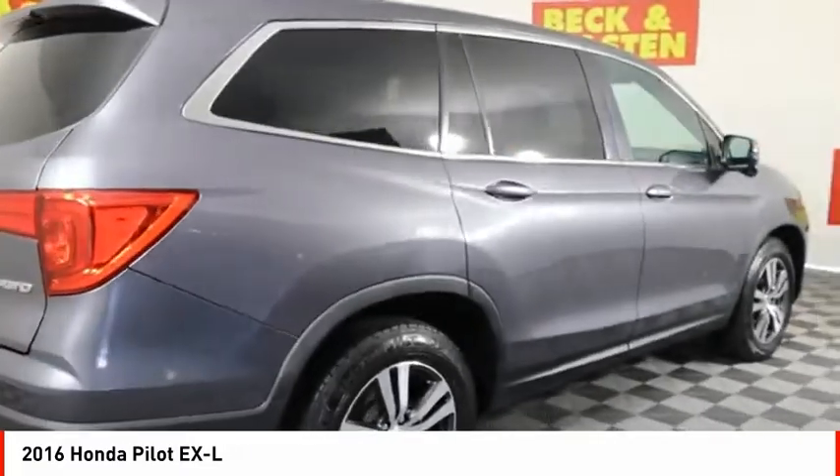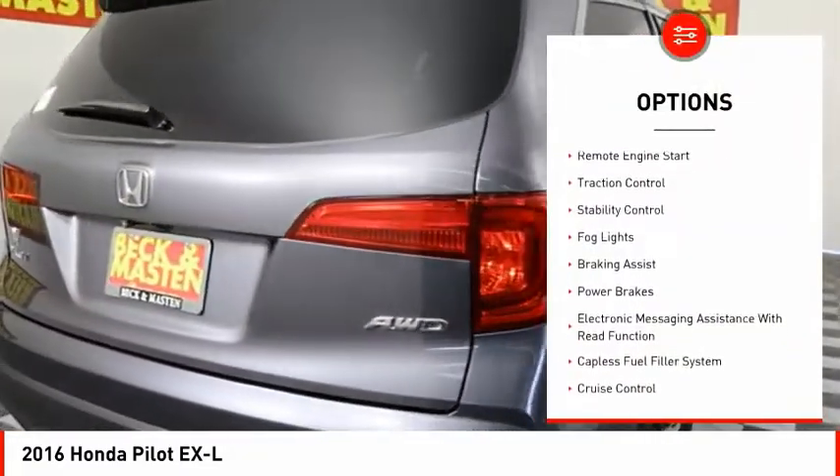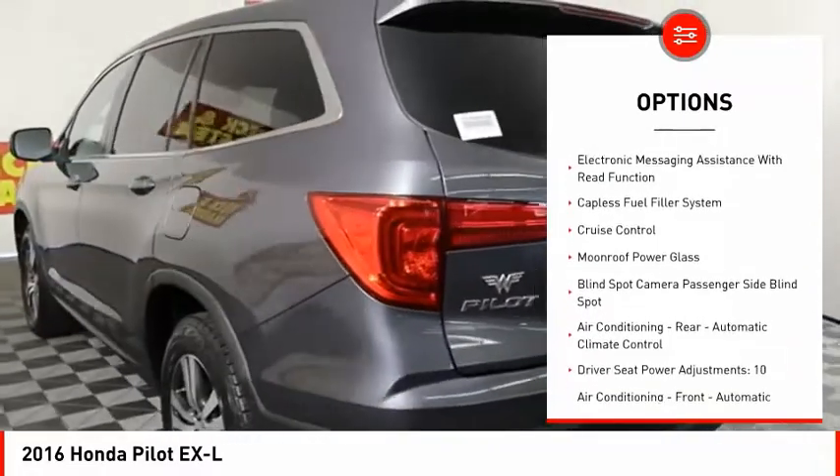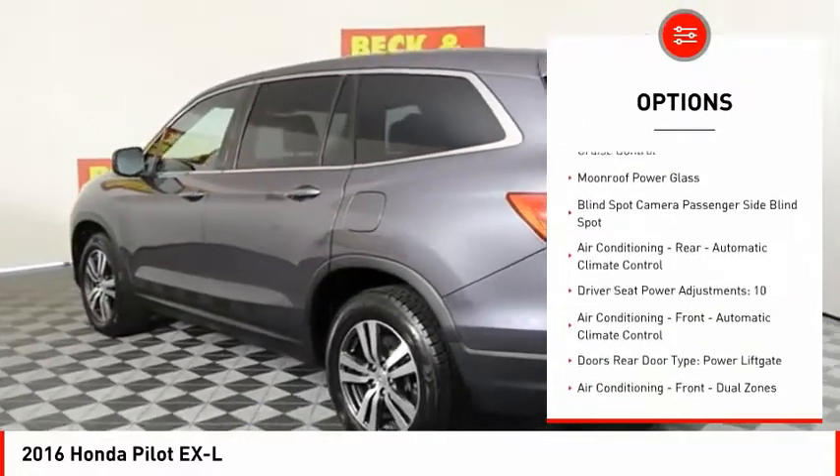Here are some of this vehicle's great options: power windows with safety reverse, remote engine start, traction control, stability control, fog lights, and braking assist.